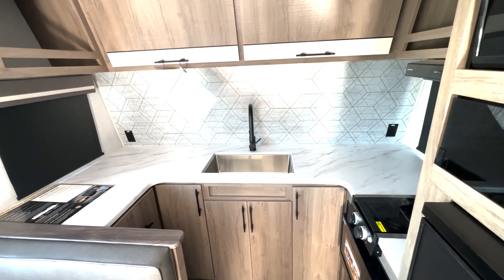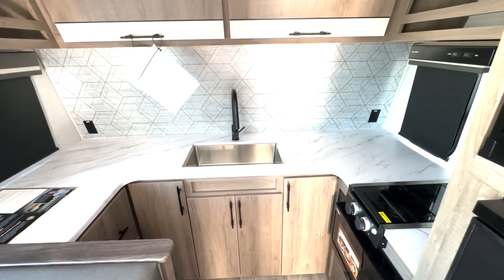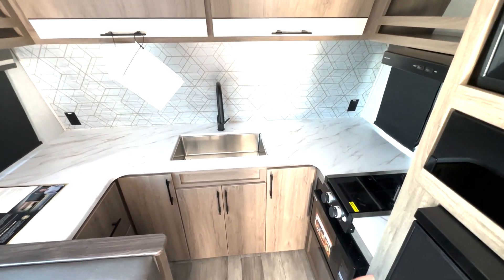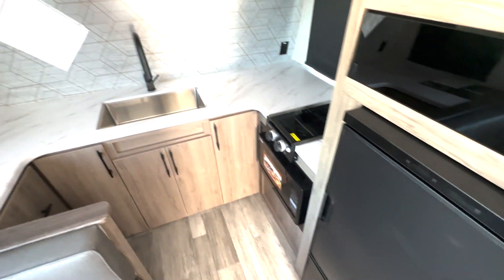This is Taylor, and this is our live stream. We have a ton of storage over here, and a lot of counter space here. We have the two burner cooktop. We have the conventional microwave under the fridge right here.